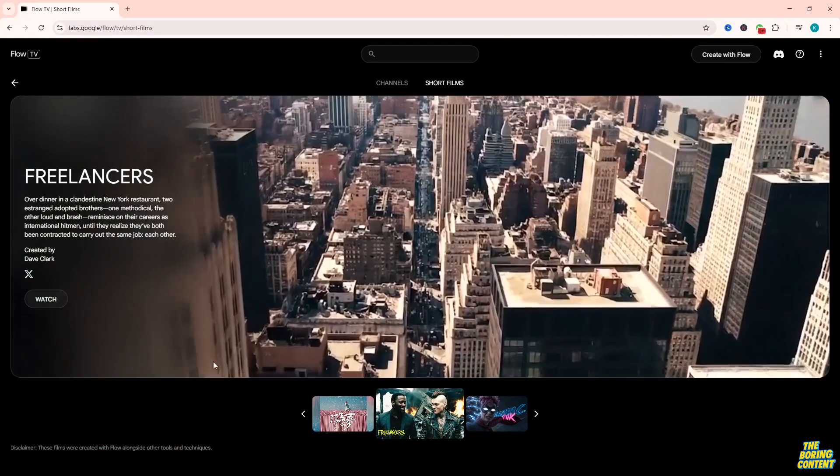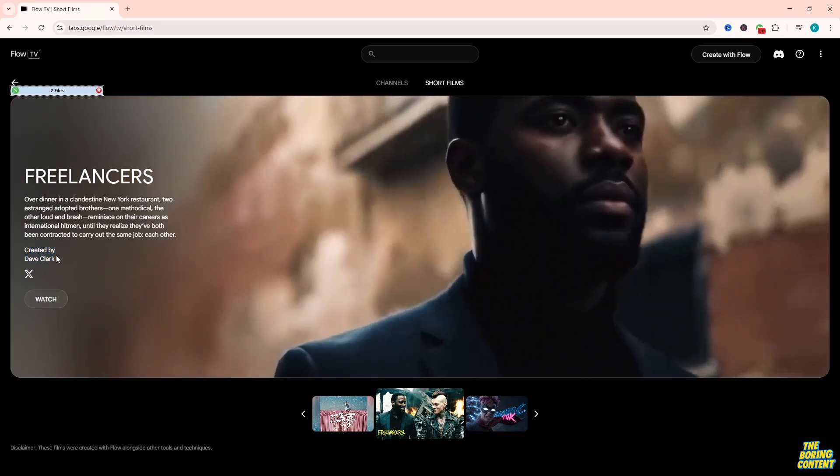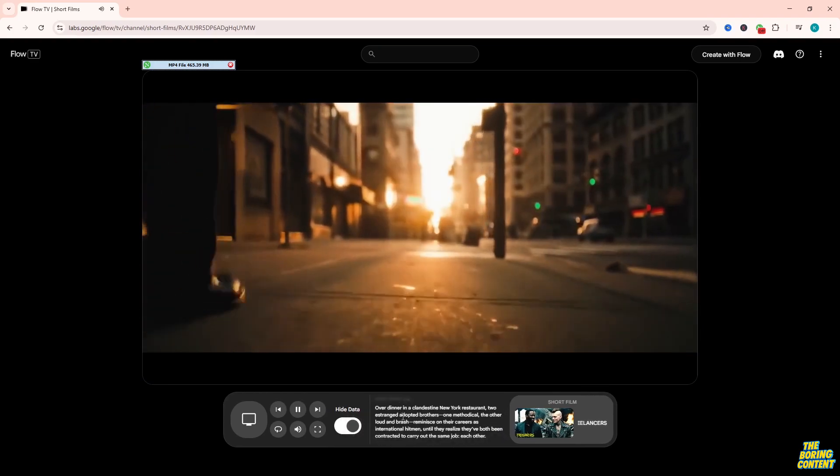Hey everyone! So, I just stumbled across Flow TV by Google for the very first time, and wow, my mind is officially blown. They're using Google Veo 2 and the new Veo 3 to generate some absolutely stunning videos.